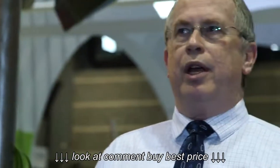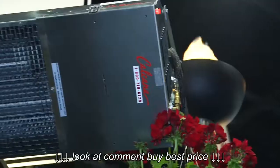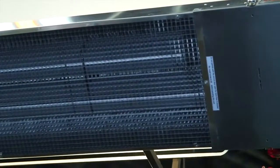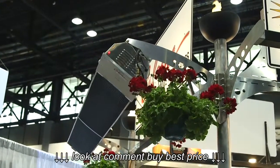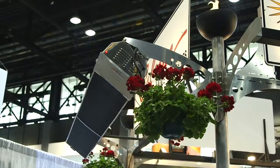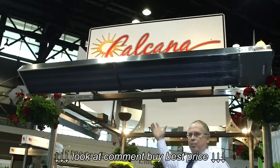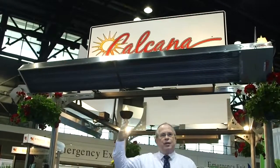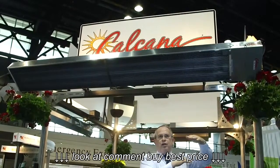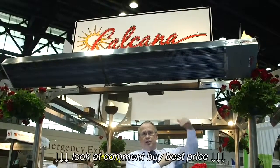What does this mean to you as a restaurateur? It means a unit that does not glow red. There's no open flames and no color to make your food look unappealing. A closed flame means that wind cannot affect its operation — it will fire up in windy conditions and stay running. That also means low clearance to combustibles. You can be very close to an awning or wood structure — within eight inches on the worst application, as close as four inches on the ceiling.